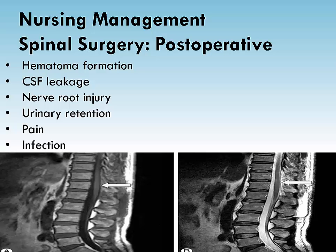Nerve root compression may cause permanent damage resulting in foot drop in a lumbar laminectomy patient. To check cervical laminectomy, check the patient's grip, as nerve root compression may also cause permanent damage resulting in hand weakness. For cervical laminectomy, also check for hoarseness and report it to the physician, and further assess the patient's ability to swallow. Damage to the laryngeal nerve may cause permanent hoarseness.